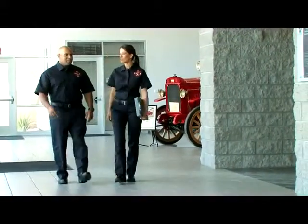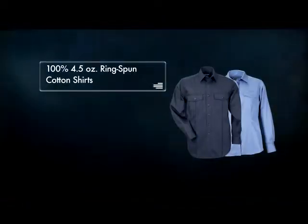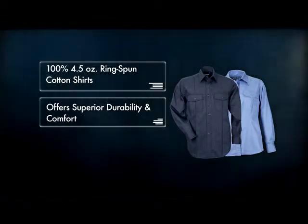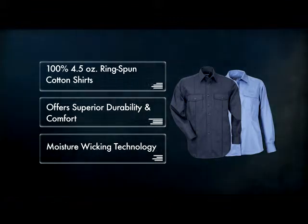511 Tactical now provides a full line of fully functional 100% cotton station wear. Our 100% 4.5 ounce ring spun cotton shirts offer superior durability and comfort and incorporate moisture wicking technology to help keep you cool and dry.